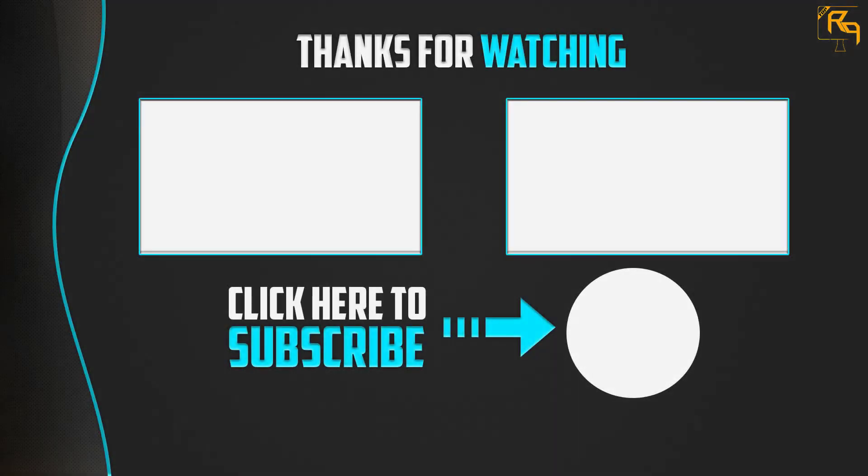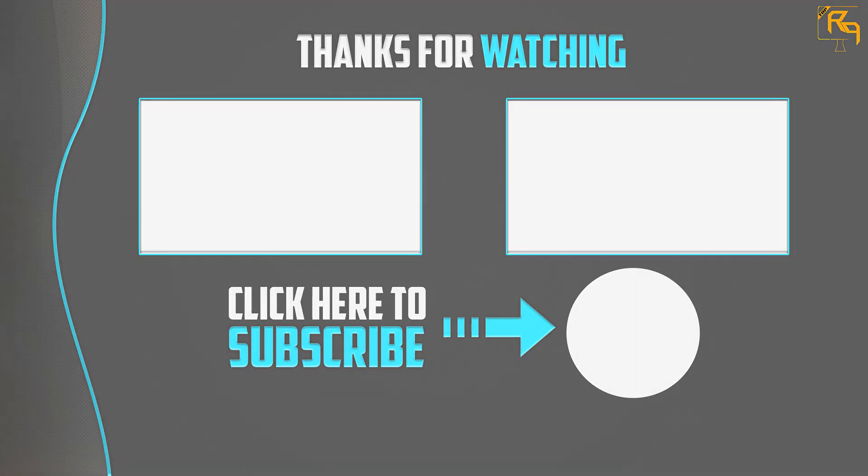Thanks for watching, guys. I hope you liked this video. If this video is helpful to you, please make sure to like, comment, and subscribe. If you have any question related to these products, you can leave a comment down below and I will get back to you as soon as possible.